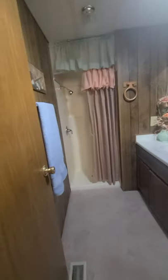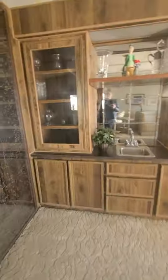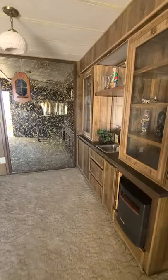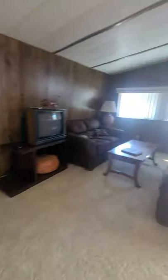Cute design. One of my least favorite things is carpet in the bathroom — I don't know why people get carpet in bathrooms, maybe their feet get cold. That's cute in the bar area.